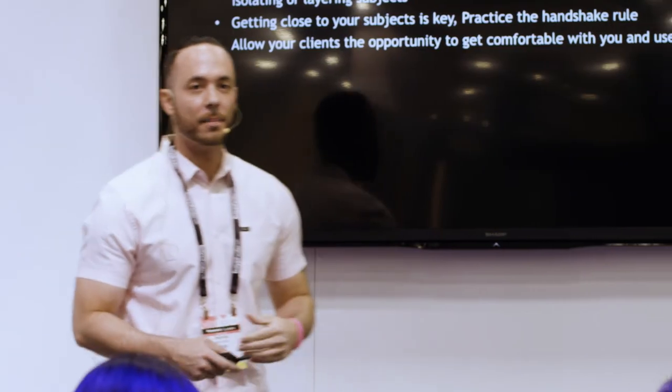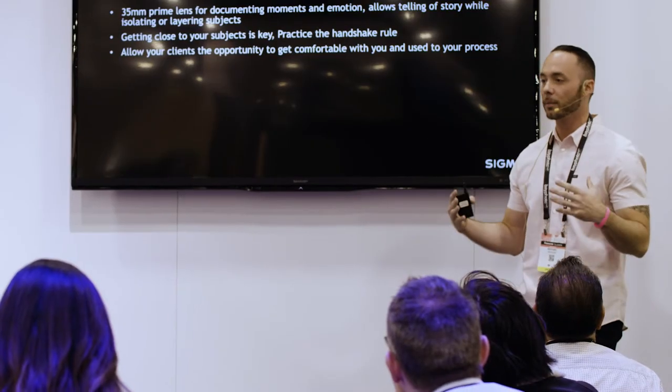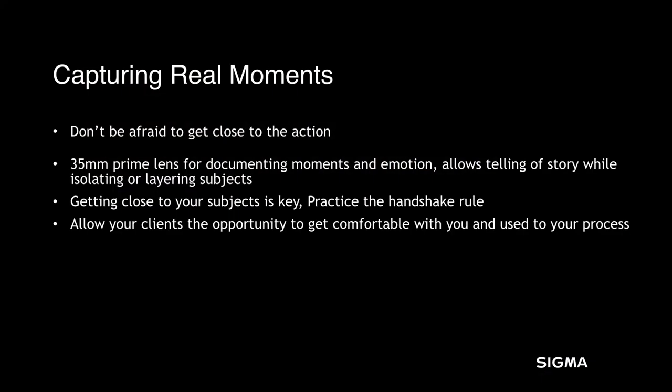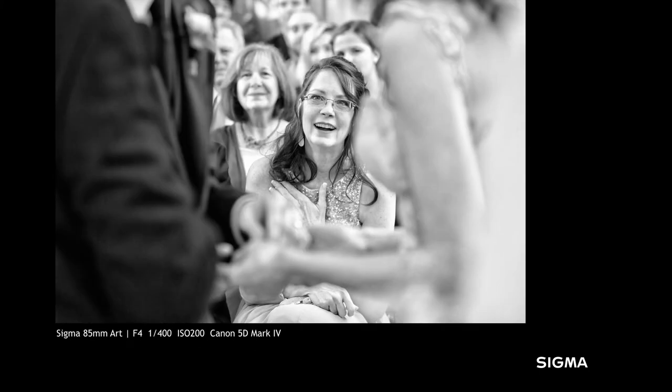Don't be afraid to get close to your subjects. We prefer the 35mm prime. By doing that, we can get about a handshake distance away from our subjects — about as close as I am to you right here. We're able to capture energy and lead the focus on the subject, but still have the background to help tell that entire story. On a wedding day, this is the primary lens we're using the majority of the day. When you're shooting weddings, everybody in that first row is extremely important to your clients — you want to make sure you're there and able to capture the reactions of what's happening.